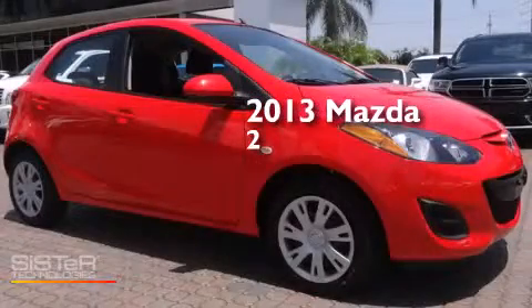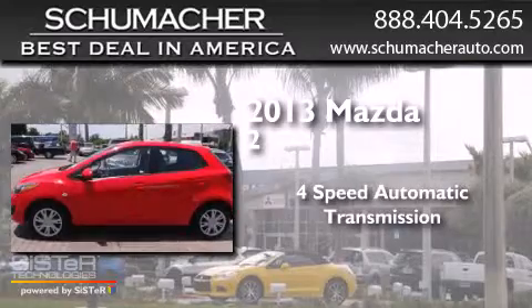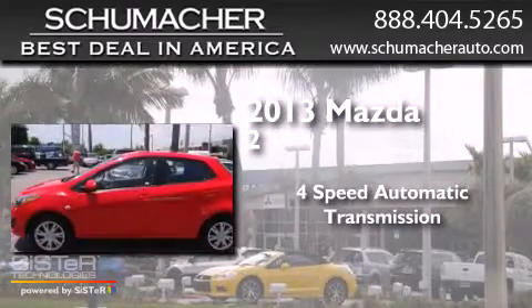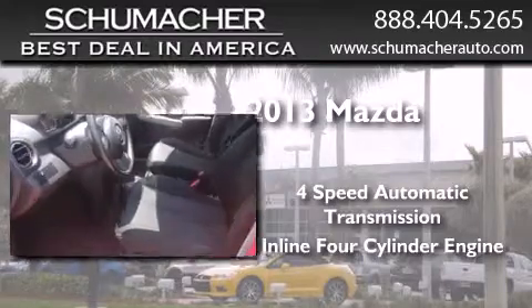This is a 2013 Mazda 2. This hatchback has a four-speed automatic transmission, an inline four-cylinder engine, and a clean non-smoker interior.